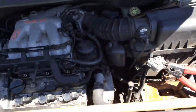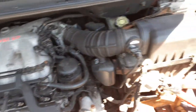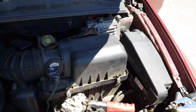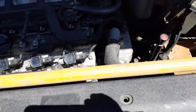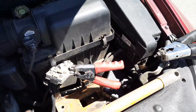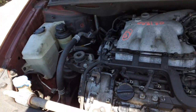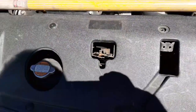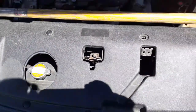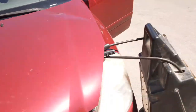Here's your motor — this is the 3.8 automatic. You got your computer, fuse box, air cleaner assembly all complete, washer bottle, radiator bottle, power steering reservoir — all there, all good. You do have both fans, radiator, condenser — all good. Hinges are good. Wiper arms all there, all good.